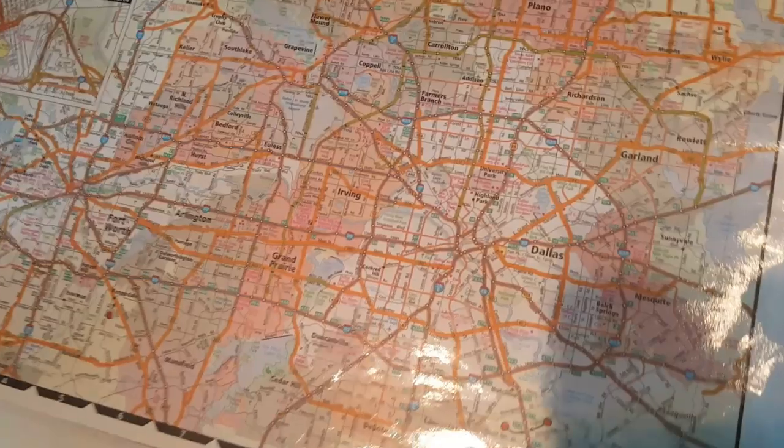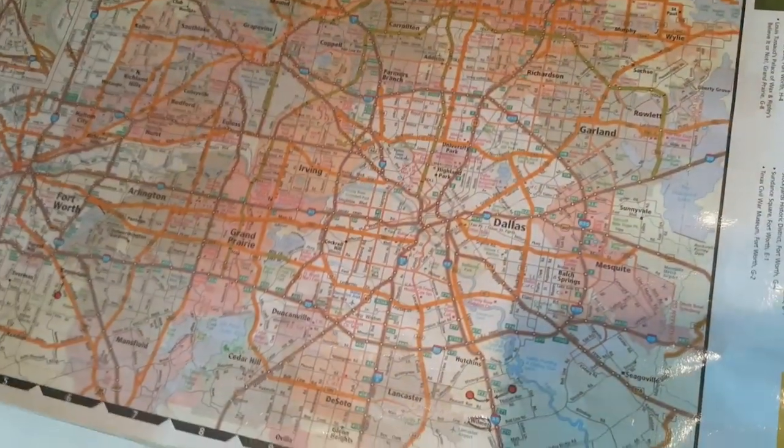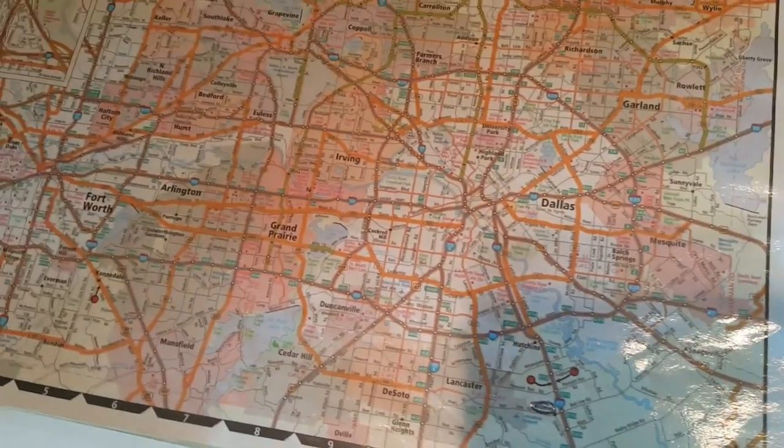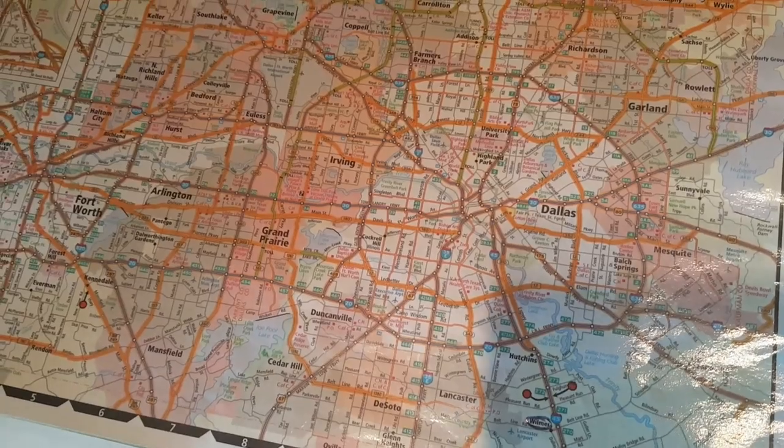I'm going to look at Dallas as an example of the different roads — the interstates, US highways, and state roads.